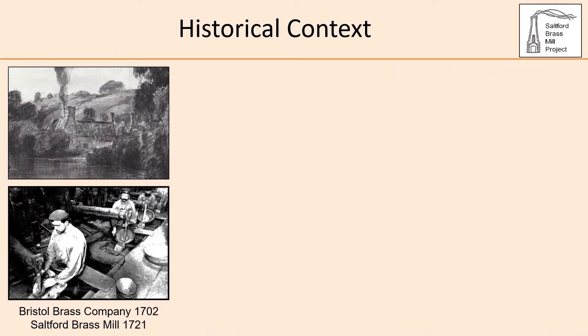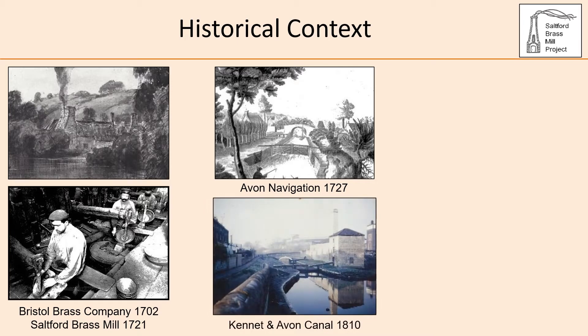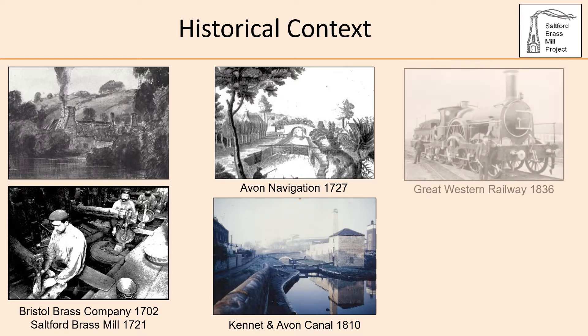To put the brass industry into historical context: the Bristol Brass Company was formed in 1702 in the reign of Queen Anne, with Saltford Mill being leased in 1721 in the reign of King George I. The company was contemporary with the Avon navigation, but was formed over a century before the Kennet and Avon Canal, not completed until 1810. Saltford Mill had been in use as a brass mill for over 115 years when the Great Western Railway acquired land and laid the railway a few yards west of the mill in the reign of William IV.